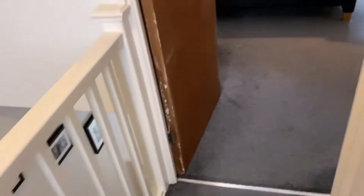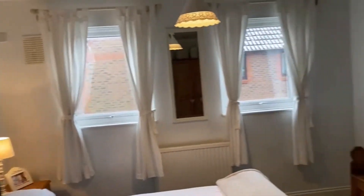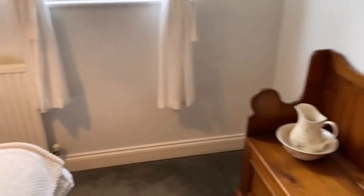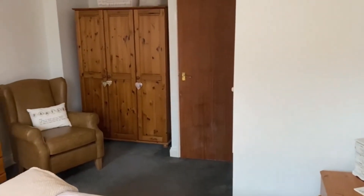Along the landing we come into the very big master bedroom. There's another storage cupboard above the stairs. Excellent size, this one — two sets of windows, and it recesses into here for the wardrobes. Just to give you a bit of perspective, panning around from this side to give you an idea — it's a huge master bedroom.